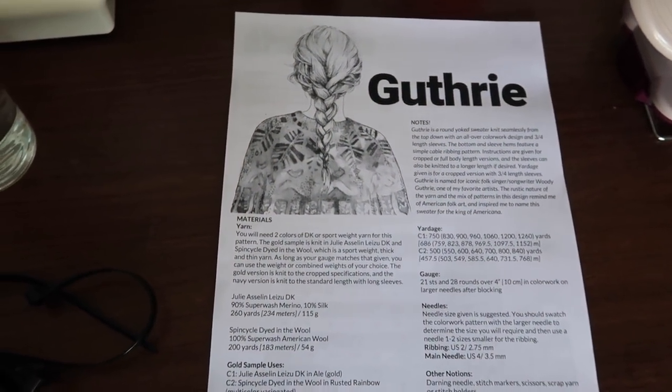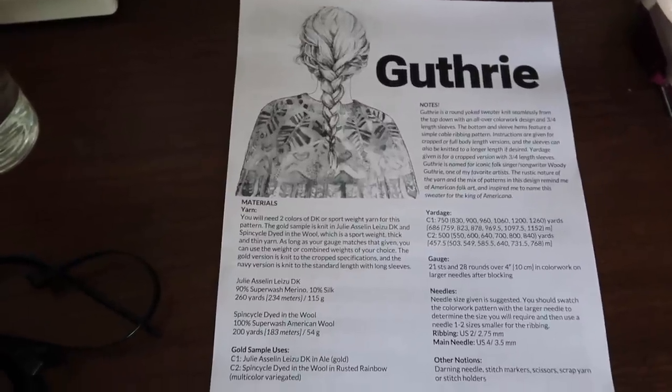I've got my Guthrie pattern printed out and I'm just waiting on the yarn so that I can start swatching.